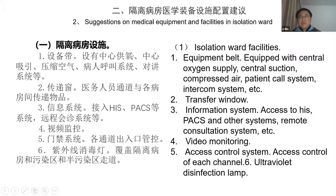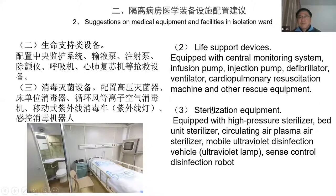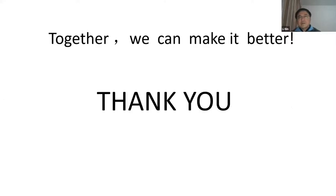We also have suggestions for isolation ward facilities for each equipment bed, including a transfer window, video monitors, and access control systems for safety, as well as life support devices and sterilization equipment. Together we can make it better. Thank you.